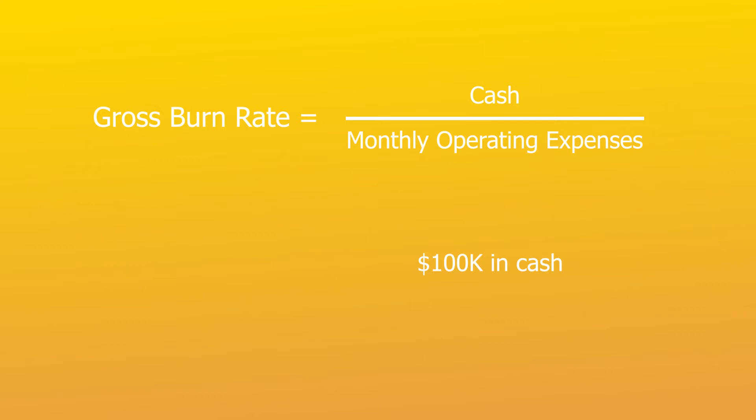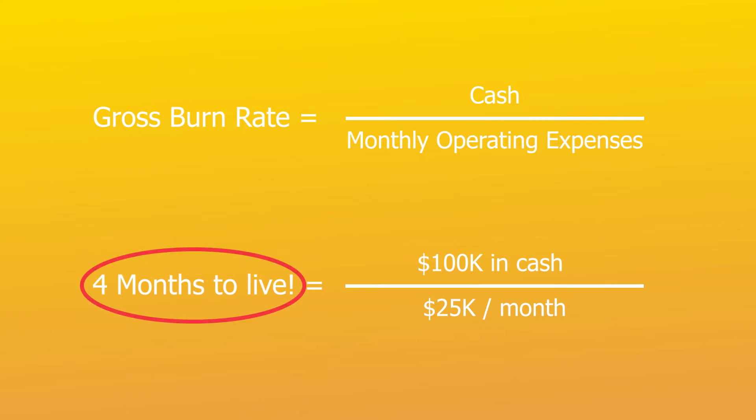Burn rate is a KPI used to describe how fast a company is spending its cash to fund the entire operation. If your company has $100,000 in cash and a burn rate of $25,000 per month, your company will run out of cash in four months.